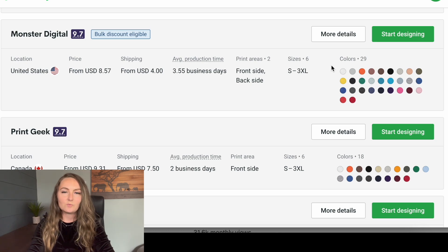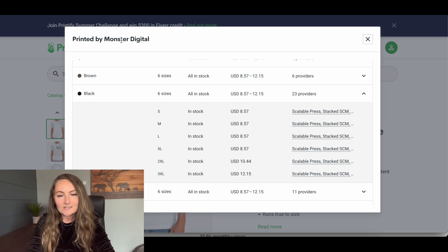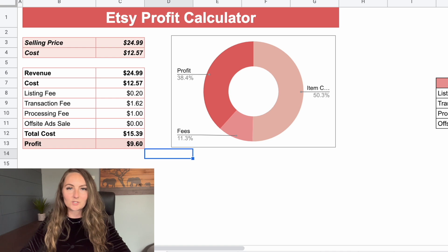Now let's compare to Printify. My favorite print company on Printify personally is Monster Digital, and I do pay for Printify Premium, which is $299 per year — about $25 per month, or $29 per month if you pay monthly. This gives you a couple dollar discount on every single item that you sell. So feel free to take that $300 off the year if you'd like to include it. Looking at Monster Digital's pricing: the black Bella and Canvas shirt in size medium is $8.57 plus $4 in shipping, for a total cost of $12.57.